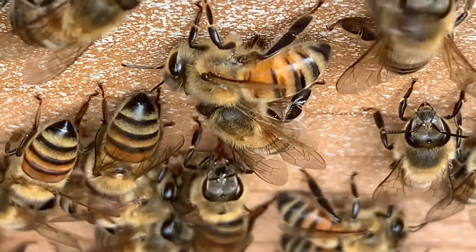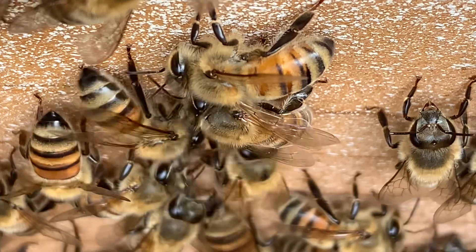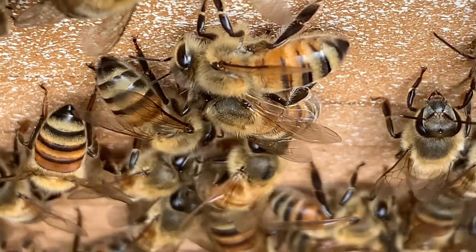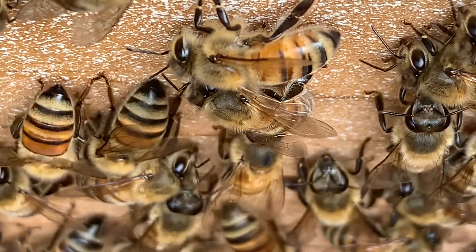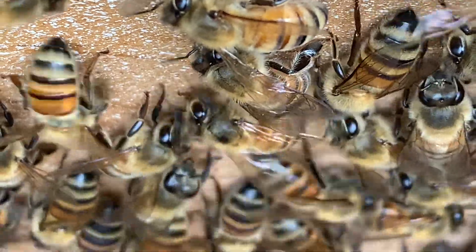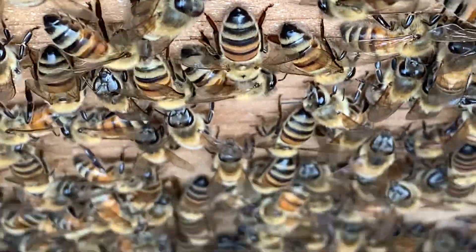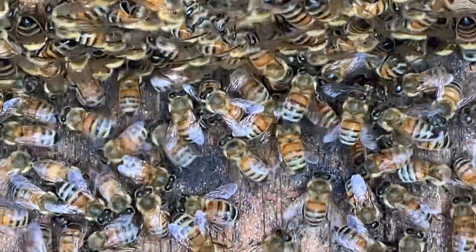We're also doing mite treatment and putting feed on everything, trying to get a jump start on a couple of weeks. I want them to be in tip-top condition come Christmas, first of January.